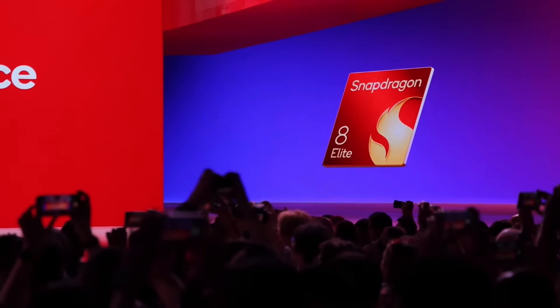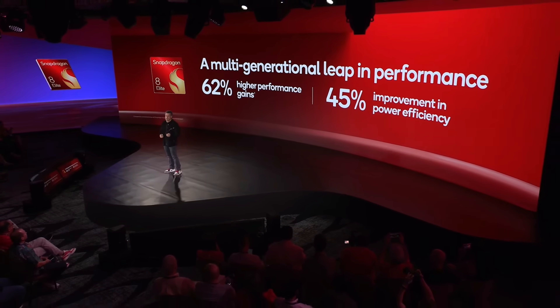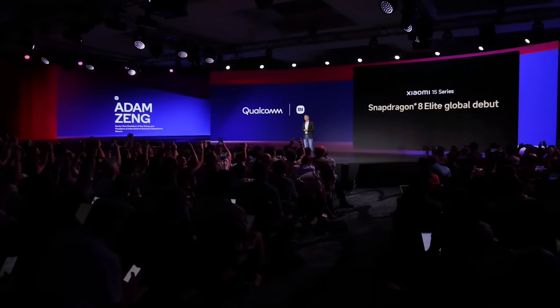You also get a 44% improvement in power efficiency. That's what sets Snapdragon apart. Performance per watt continues to be our sustained differentiation against everyone else. Today, I'm incredibly excited to announce that Xiaomi 15 Sirius will be the first smartphone powered by Snapdragon 8 Elite globally.